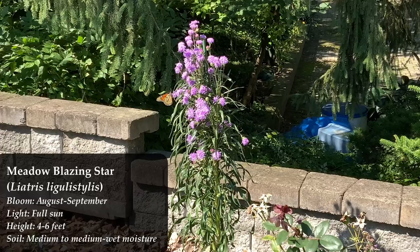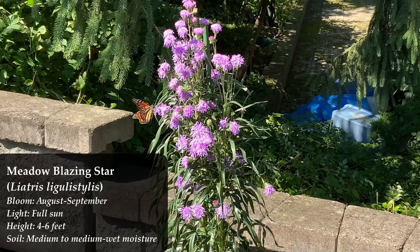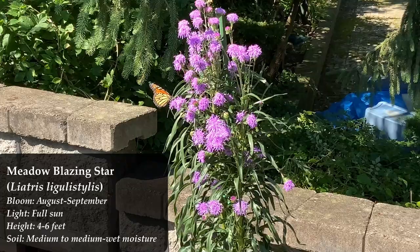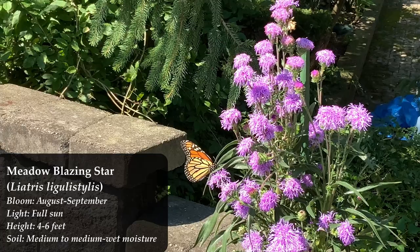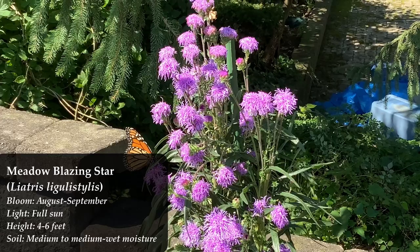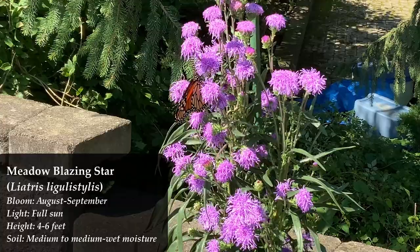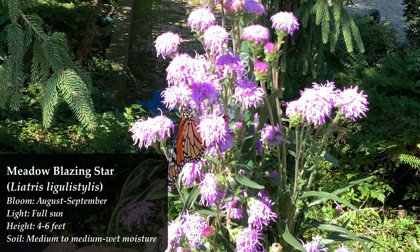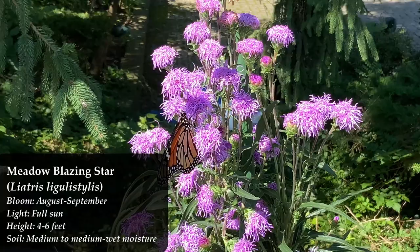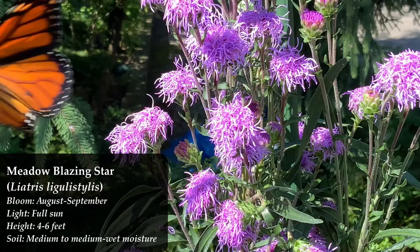The next is meadow blazing star, Liatris ligulistylis — my absolute favorite blazing star by a mile. I don't know of a better monarch butterfly magnet. Plant it and monarchs will come — end of story. Also a corm, just pop it in the ground in fall and it comes up in summer. It attracts a wide range of pollinators, and birds and finches eat the seeds in fall. The little blossoms look Dr. Seuss-like to me, which I adore. Just make sure sun and soil moisture conditions are correct.